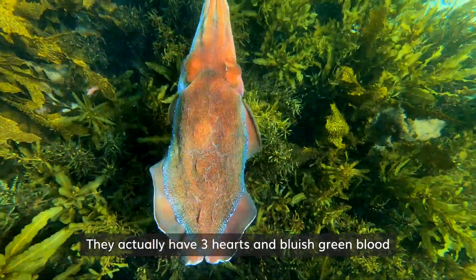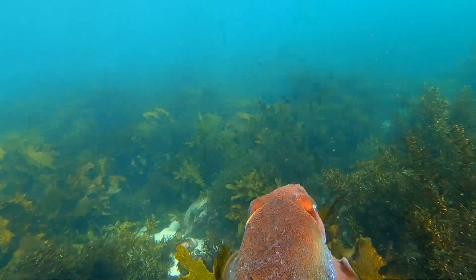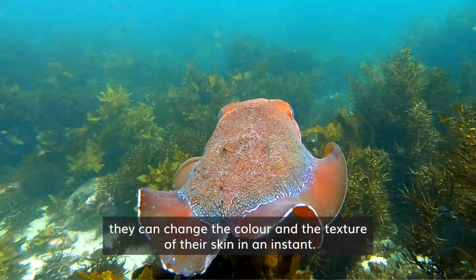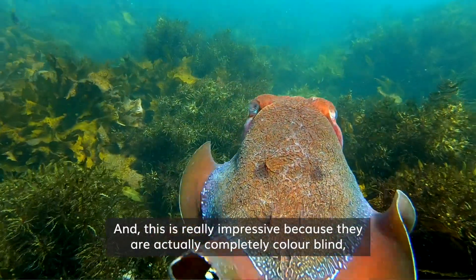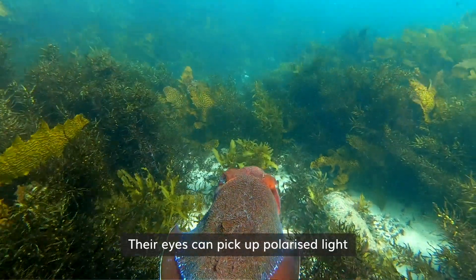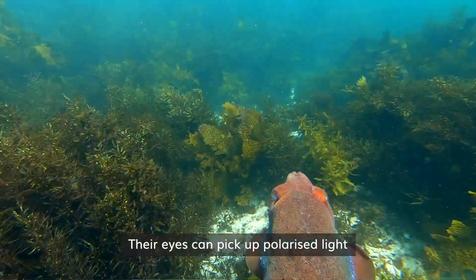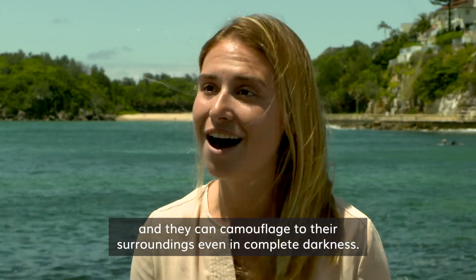They actually have three hearts and bluish-green blood, and as the cuttlefish are hunting or even when they're looking for mates, they can change the color and the texture of their skin in an instant. This is really impressive because they're actually completely colorblind — their eyes can pick up polarized light and they can camouflage to their surroundings even in complete darkness.